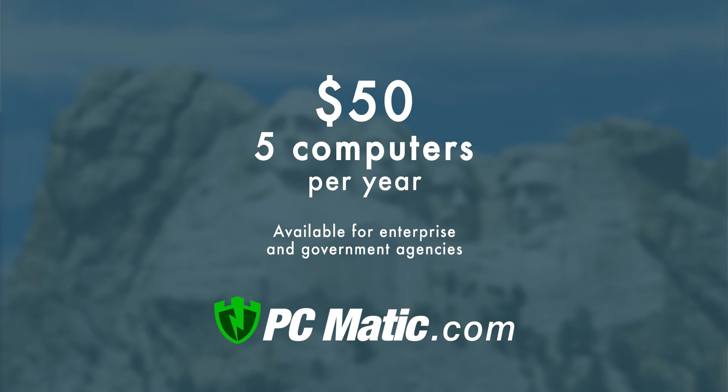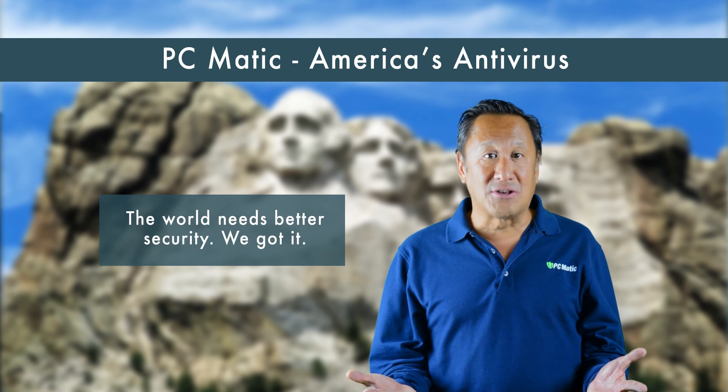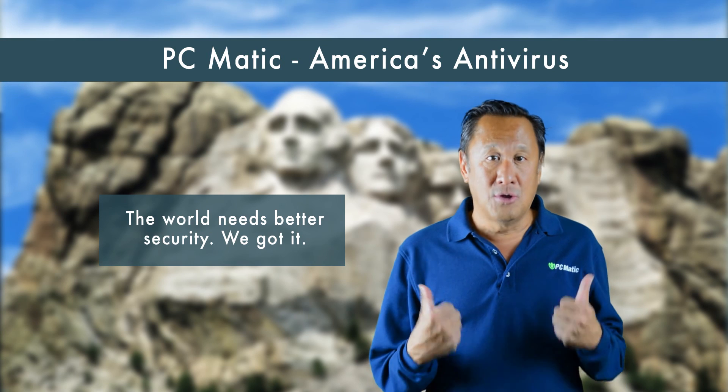PCmatic costs $50 for five computers for one year and is now available for enterprise and government agencies. PCmatic is America's antivirus. The world needs better security — we got it.